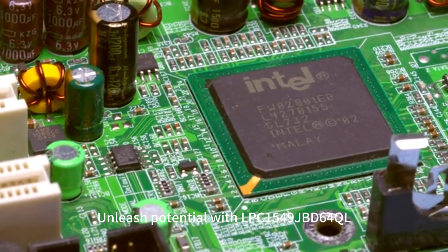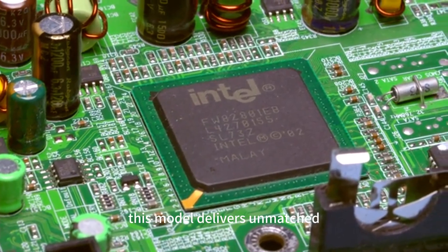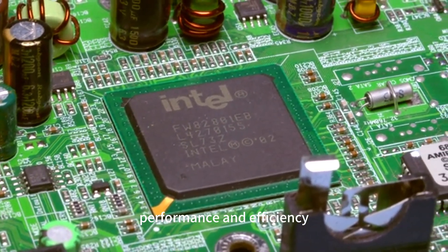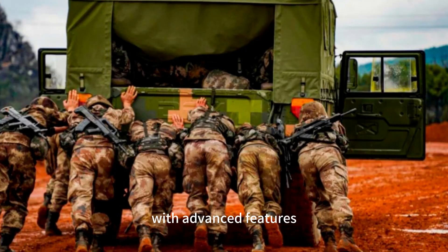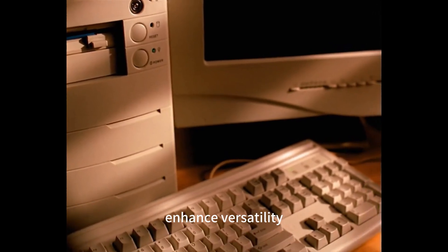Unleash Potential with LPC-1549JBD64QL. This model delivers unmatched performance and efficiency. With advanced features, experience swift and precise task execution. The integrated peripherals and generous memory enhance versatility.